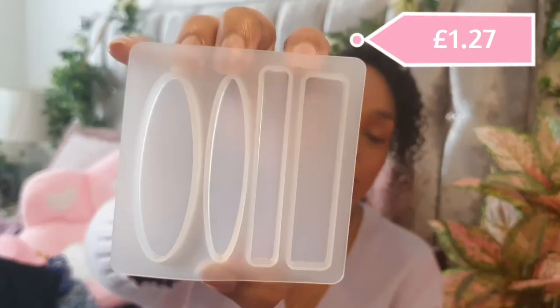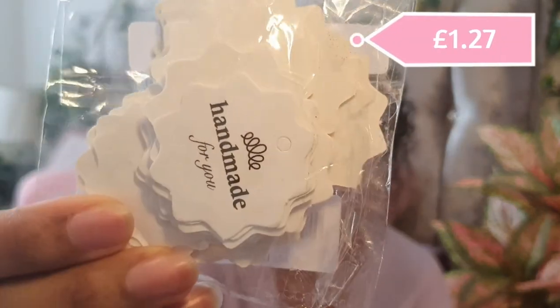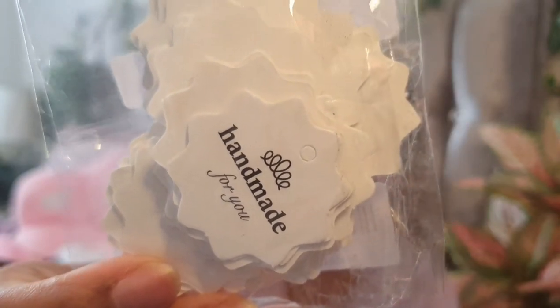The last mould is a barrette mould — I make my own hair clips and I couldn't resist the shapes. There are two ovals and two rectangle barrette moulds. I need to buy more gold barrettes as I've run out. I also found these little handmade tags from Shein — I couldn't believe they had those. It just says 'handmade for you' and I think it'll make a nice little touch on the things I make.